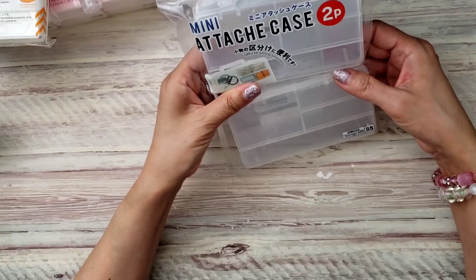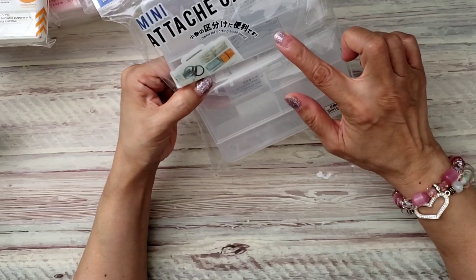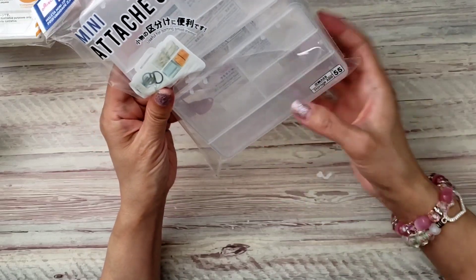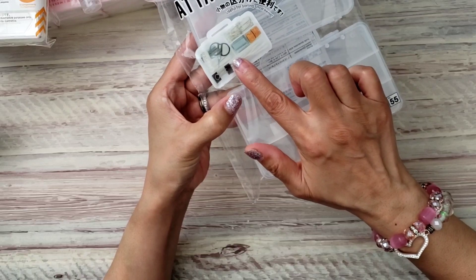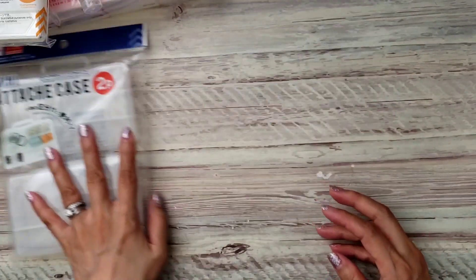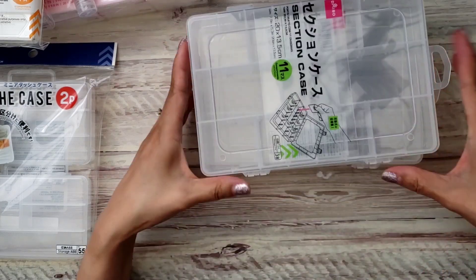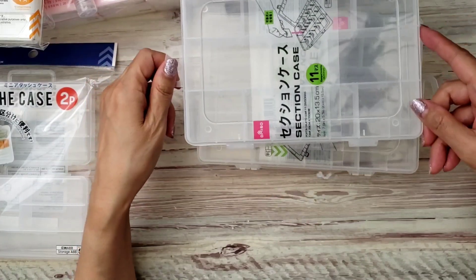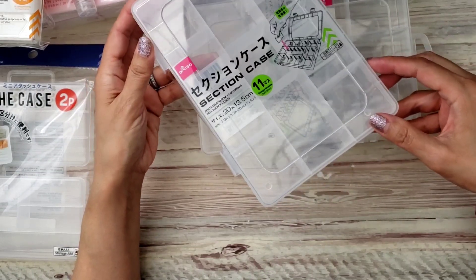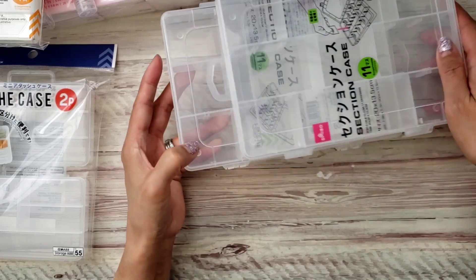I also got this storage box — if I want to send happy mail, they're small boxes with a little handle on top. I'm pretty sure I've gotten this before. It's more like a sewing box. And then these are the section cases — super sturdy, with dividers you can change out. I didn't see these last time and they didn't have very many, so I only grabbed two.